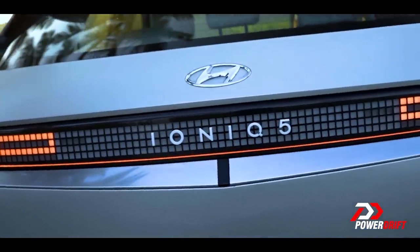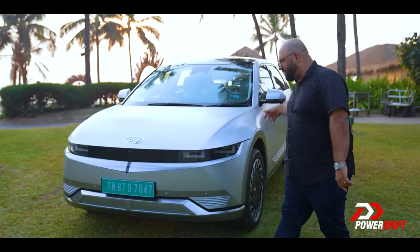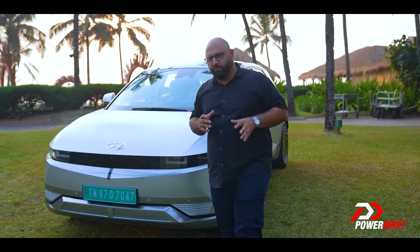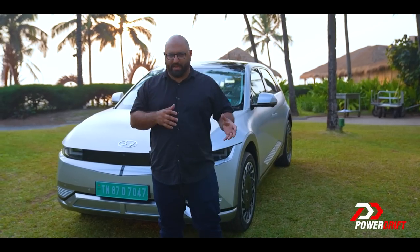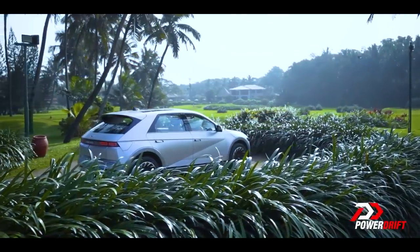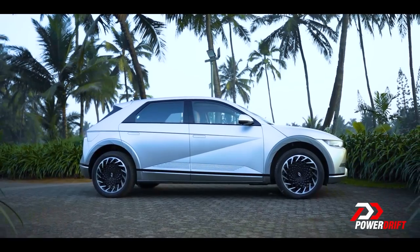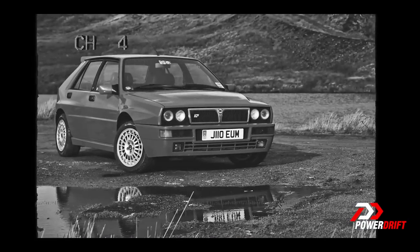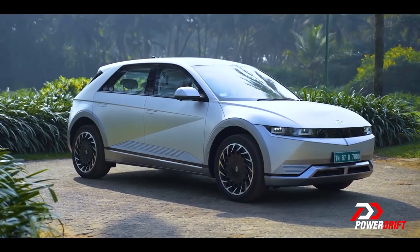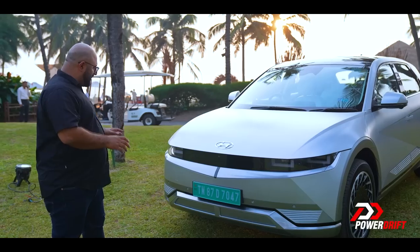It's an Ioniq iconic car — or is it an iconic Ioniq car? Either way, it is rather pretty. One thing a lot of people mentioned is that in pictures it looks like an SUV or crossover, but in person it looks like a hatchback. Some people say it looks like a Lancia Delta Integrale from the 80s, but I think it looks quite different — it looks like something out of Tron, like something out of a sci-fi film.